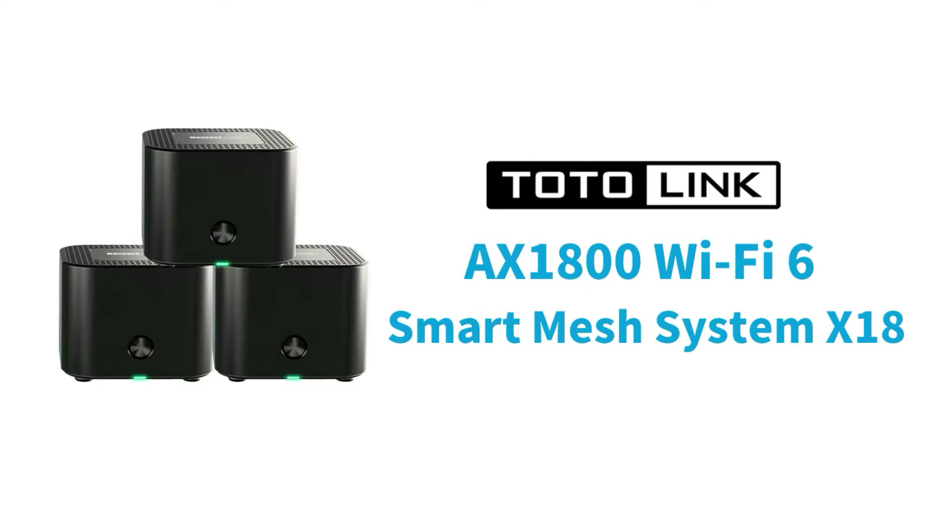This video introduces the Totolink AX1800 Mesh System, X18. As technology evolves, the latest Wi-Fi 6 is now widely used in mobile phones, tablets, and laptops. It is time to upgrade your router and Wi-Fi network. Today, we will introduce our Wi-Fi 6 Mesh router, X18.